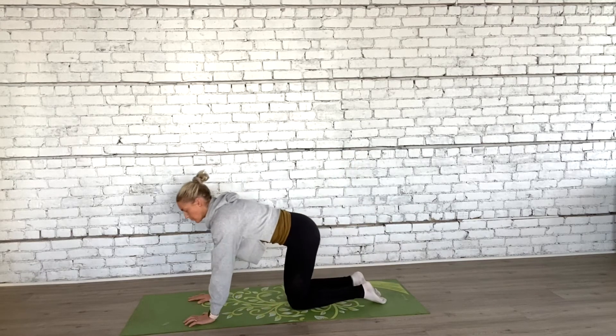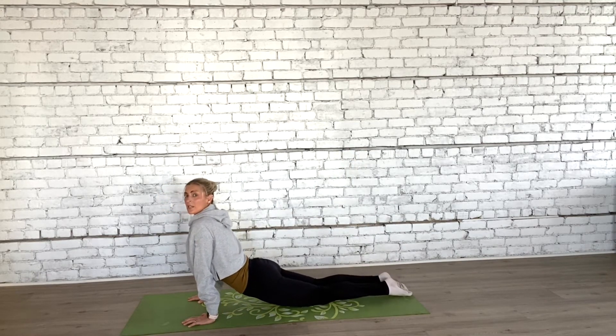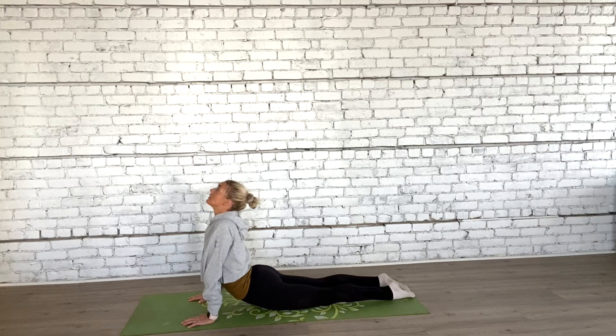Then stretch it the other way: put your palms down, legs out, and simply extend backwards. Keep everything as tight as possible and you'll feel a nice, gentle stretch all down the stomach and abdomen region.